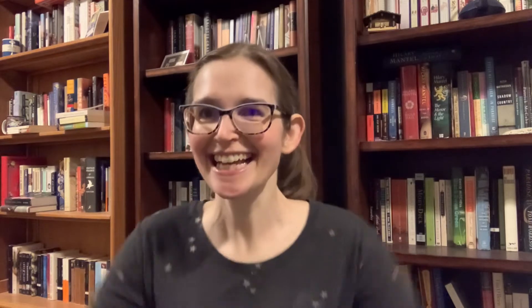Number one: what does a Booktube newbie need in a fake crate? They need books, right? But I am not saying you need to go out and buy a whole bunch of books. There are libraries, audiobooks, e-reader books. You don't have to buy any books to have a Booktube channel.